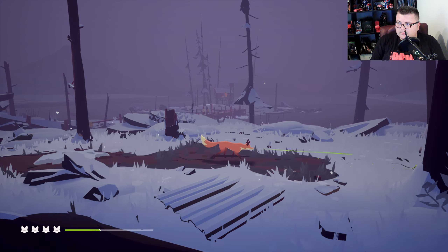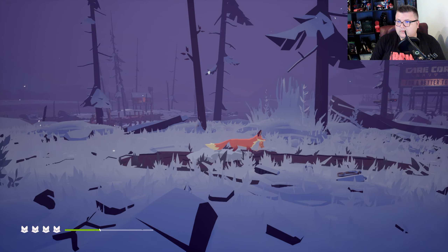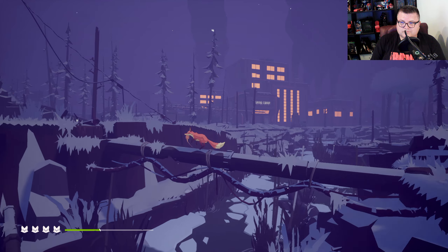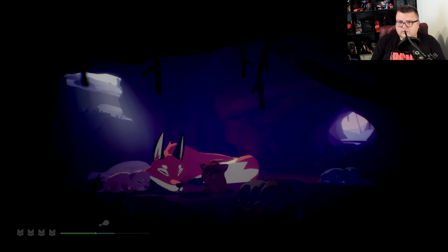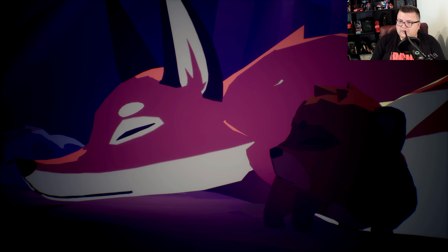Oh, I smell something. And I got something — beautiful-looking game, by the way. Yummy. Aww, the little babies. Look at the little baby. Don't do it, little baby fox.